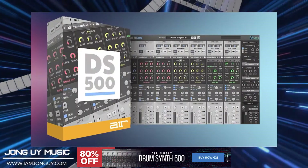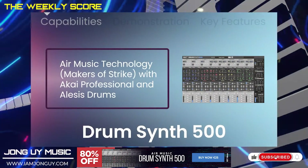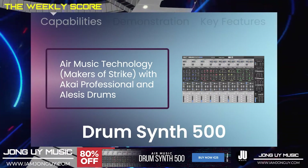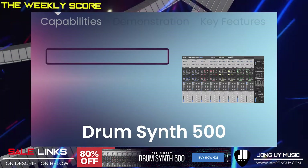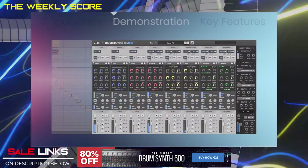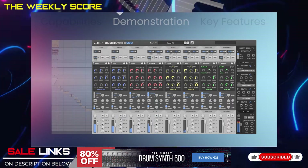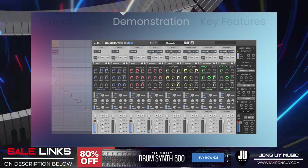Moving on, Drum Synth 500 by Air Music Tech. Building upon Air Music Tech's technology heritage of creating Strike, considered the reference drum instrument for Avid Pro Tools — which I can still remember having this one when I first started Pro Tools. Air has teamed up with the music legends of Akai Professional and Alice's Drums to carry on this legendary excellence with Drum Synth 500. All that and more are on the links below, which will take you straight to VST Buzz.